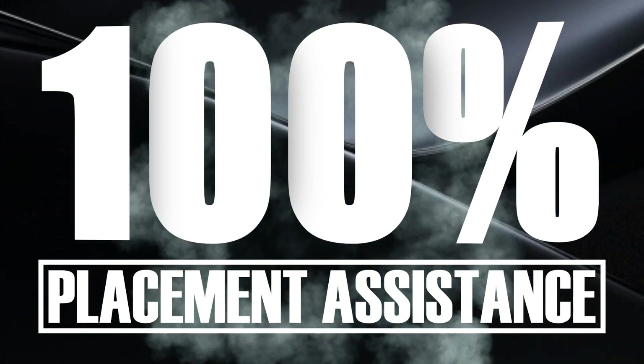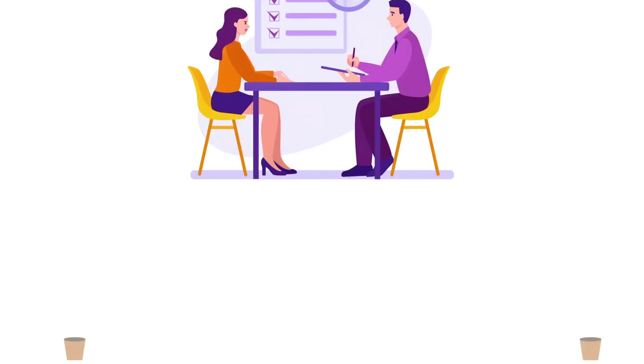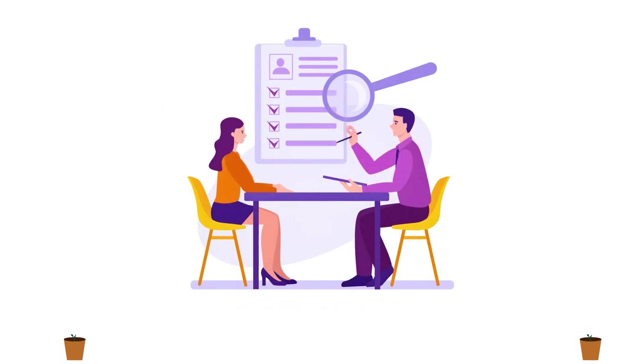A key feature of our course is 100% placement assistance. We support students in job search through our strong local, national, and international network.